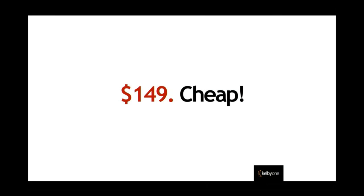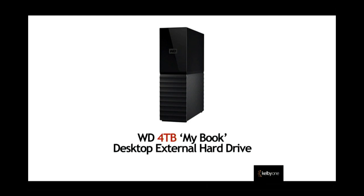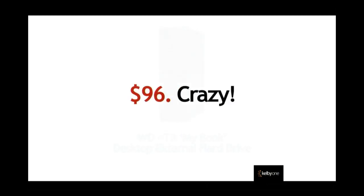If you don't want to spend that much, you can get the 4 terabyte version for under 100 bucks — $96 for 4 terabytes. These are crazy numbers. So there's no reason not to back up your images. You're going to move all your images onto this one external hard drive, and that is the whole basis of backing up. All of your images on one hard drive.